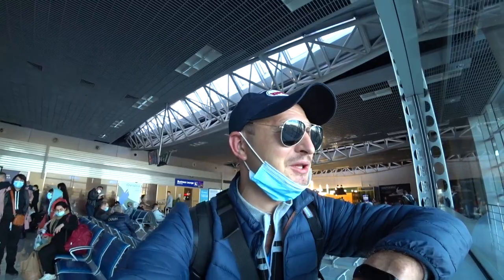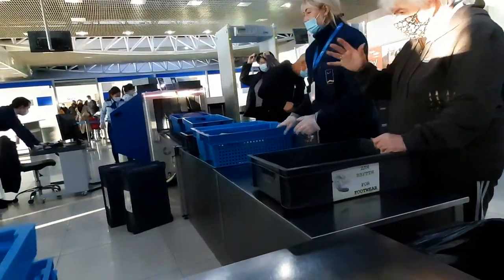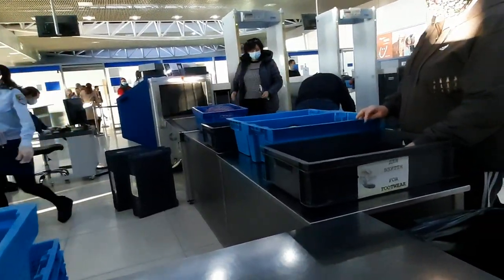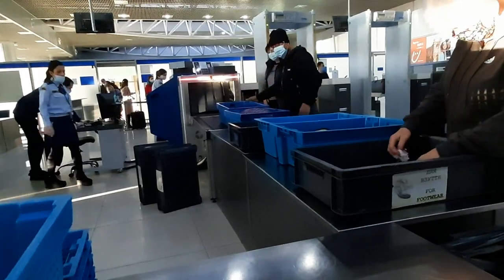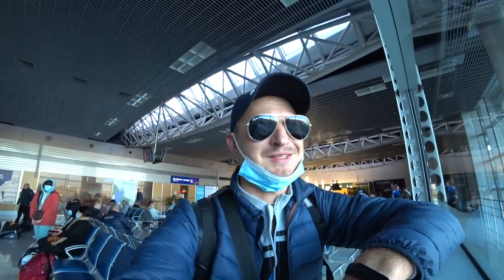After that was customs control. And here, friends, I was in shock. For the first time in my life I was searched so thoroughly. Yes, I have a lot of equipment: a laptop, three cameras, three phones, about ten spare batteries, three power banks, and a gimbal stabilizer. They told me to take out the laptop, phones, and cameras separately into a tray that goes through the scanner. The metal detector frame I walked through did not beep, so I personally was not physically searched.